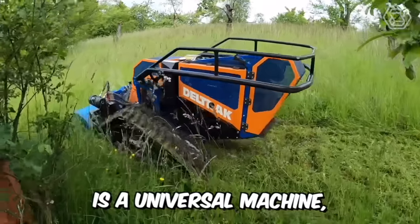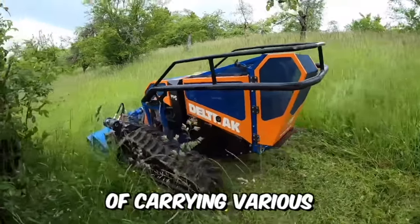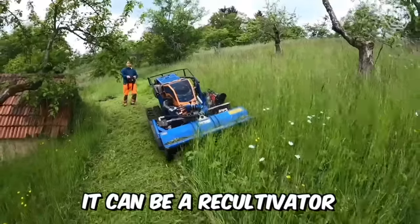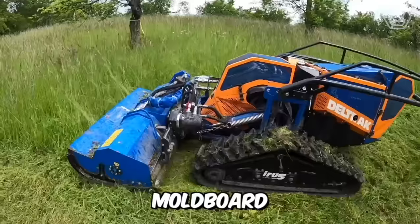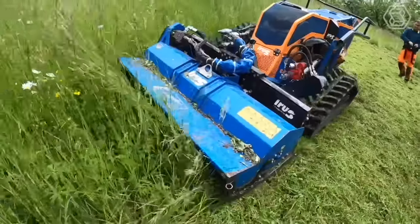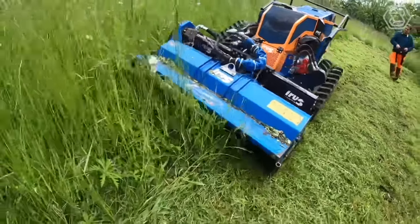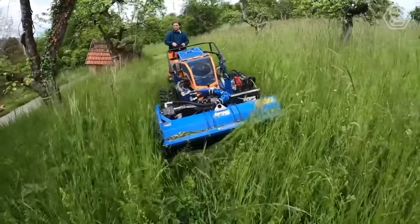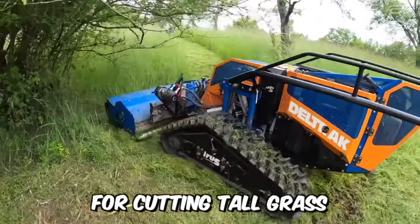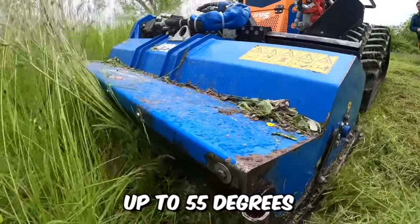Ito's Deltrac is a universal machine capable of carrying various interchangeable attachments, including a recultivator, snow milling machine, mold board, and sweeping brush. The machine is controlled remotely, and the operator can send up to 18 different executive commands to it. As a mower, the machine is designed for cutting tall grass on slopes up to 55 degrees.